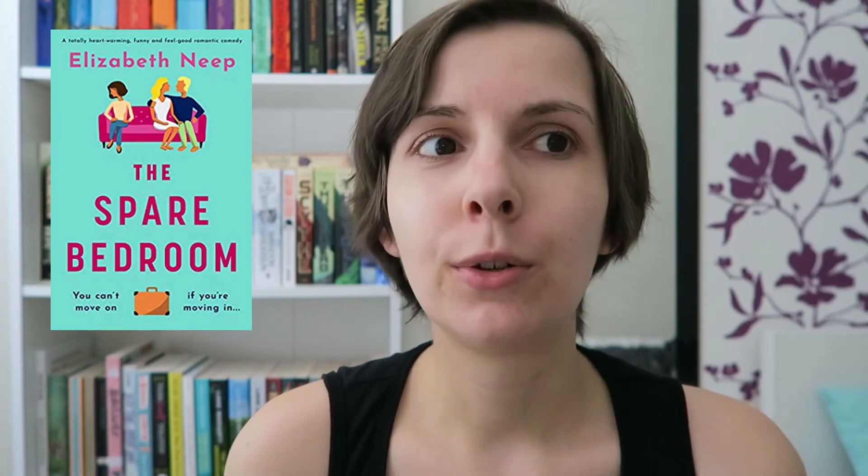The last book on my TBR is also a NetGalley book — The Spare Bedroom by Elizabeth Kneep. The premise is intriguingly absurd: it's about a woman who currently has no job or place to live, and she bumps into her ex-boyfriend and starts staying with him — but the problem is he has a girlfriend who also lives there. I'm really not sure how the author is going to work with that, but it piqued my interest so I got it. It will either be very weird or very fun — we'll see.